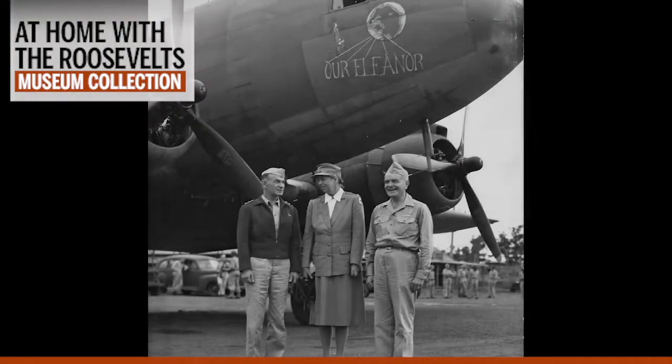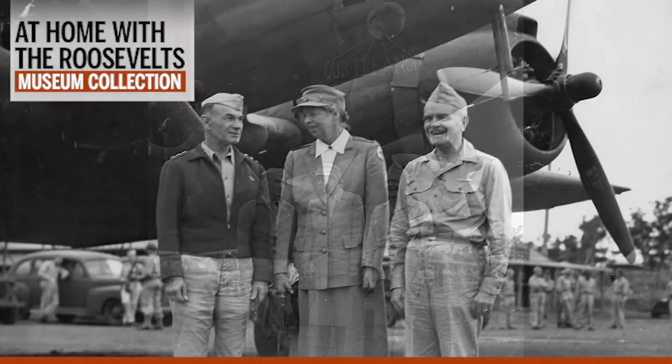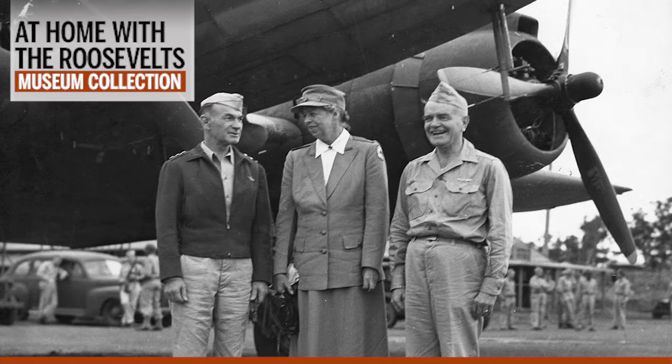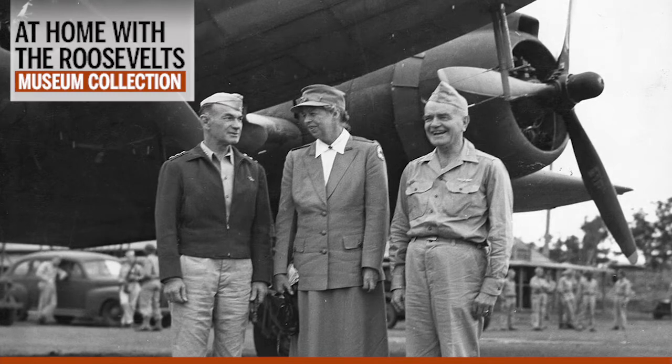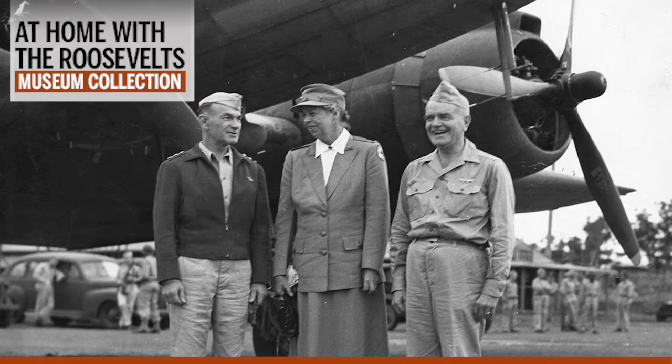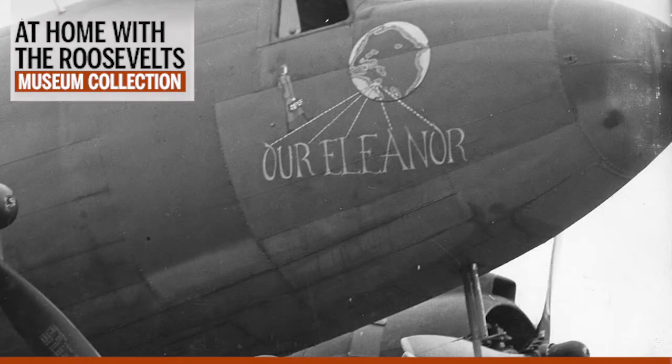Here is a shot of Mrs. Roosevelt meeting with Admiral Halsey, whose respect and gratitude she had won — that's him on the right. Halsey later wrote of Eleanor, "I was ashamed of my original surliness. She alone had accomplished more good than any other person or group of civilians who had passed through my area." Behind them, you can see the transport plane that Eleanor traveled on, with the nose art that reads, if you look closely, "Our Eleanor."